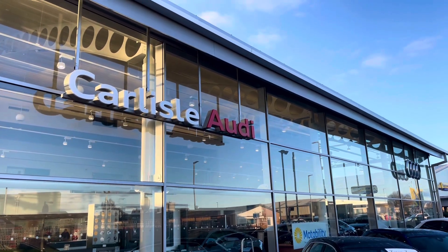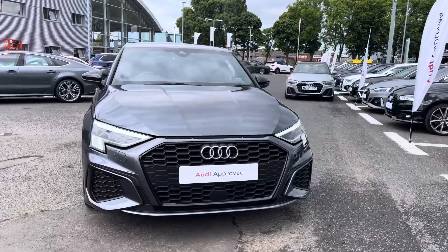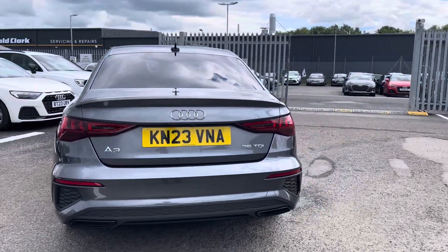Hello, my name is Matty from Carlyle Audi, and today I'm going to be taking you around this Audi approved used vehicle. Here we have an approved used Audi A3 Saloon Edition 1, finished in the very stylish Daytona Grey. It's a 2-litre diesel with the S-tronic gearbox — drives fantastic and certainly does look the part.